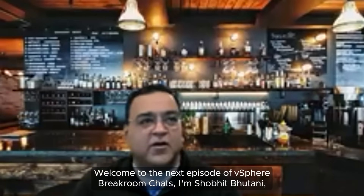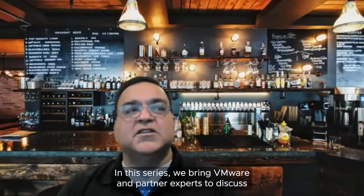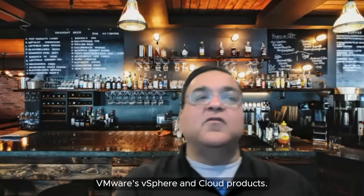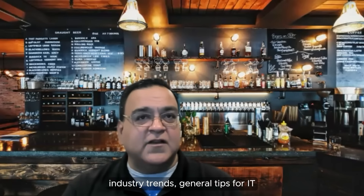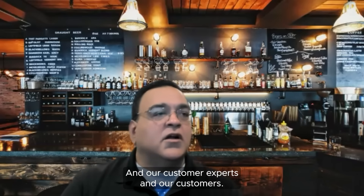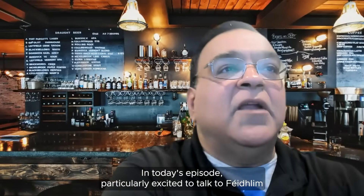Welcome to the next episode of vSphere Breakroom Chats. I'm Shobit Bhutani, Product Marketing Manager at VMware, responsible for vSphere, AI/ML, and DPUs. In this series, we bring VMware and partner experts to discuss VMware's vSphere and cloud products. These experts also share their backgrounds, industry trends, and general tips for IT customers. In today's episode, I'm particularly excited to talk to Phelim O'Leary, Technical Marketing Architect of VMware.